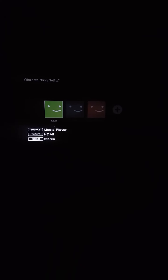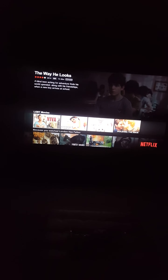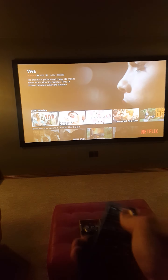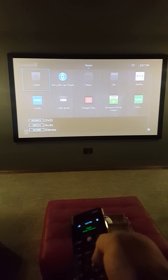Using our Control4 remote, we can easily navigate through what we want to do. These are our different options that we have programmed in — if we select one of those options it'll take us right to what we chose, in this instance Netflix. We also have custom buttons here to control our lighting, so if we want a little bit more light in the room we can just simply hit a single button.